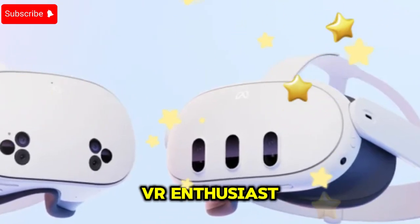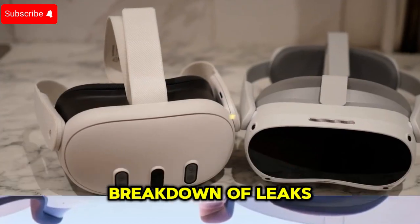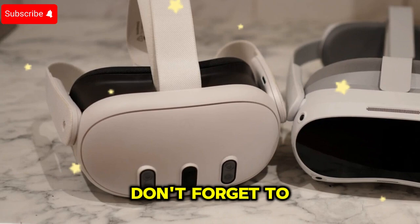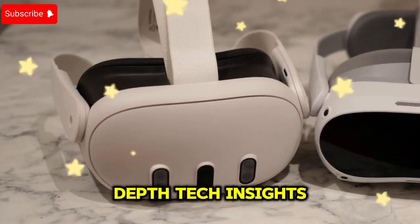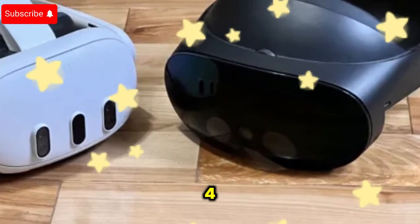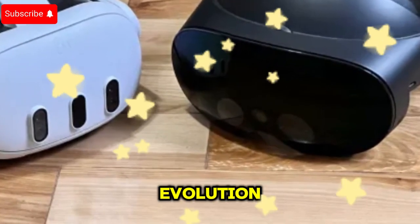If you're a VR enthusiast, you won't want to miss this breakdown of leaks, speculations, and expected features. Don't forget to subscribe for more in-depth tech insights. Now, let's explore the future of VR — MetaQuest 4: The Ultimate VR Evolution.